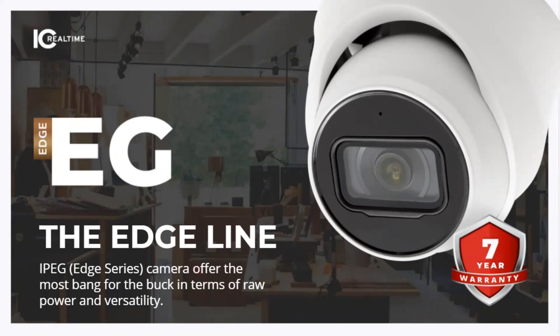Good morning, everyone, and thank you for joining today's IC Real-Time webinar. In today's webinar, we will be discussing our IC Real-Time Edgeline. Edgeline is a series of cameras that offer really the most bang for the buck in terms of real power and versatility — it is our cost-competitive line, meant to compete with HikVision and LTS cameras in the industry. My name is Michael Cavallaro. I'm one of the national sales executives here at IC Real-Time, and let's get started.